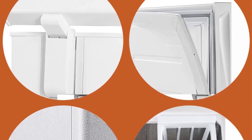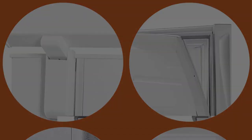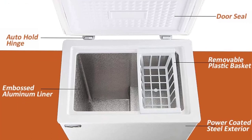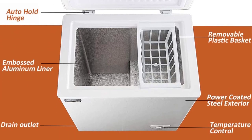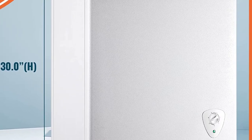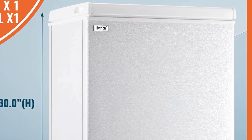The freezer comes with reliable customer service dedicated to solving every after-sales problem. Key features: adjustable temperature panel, power saving, super quiet operation, reliable customer service, and an all-purpose deep freezer design.